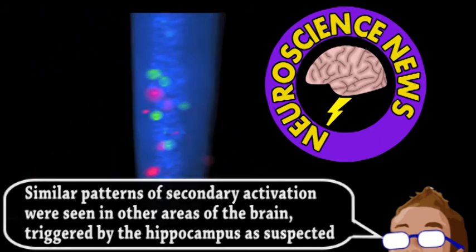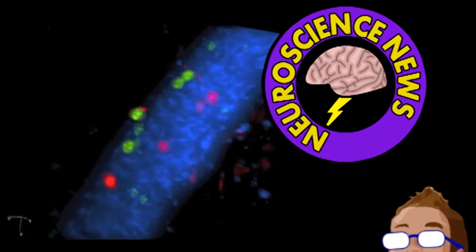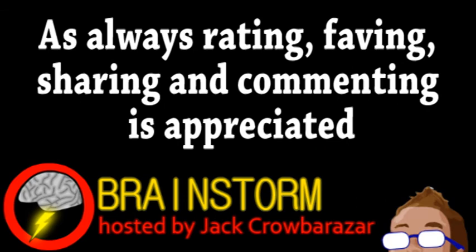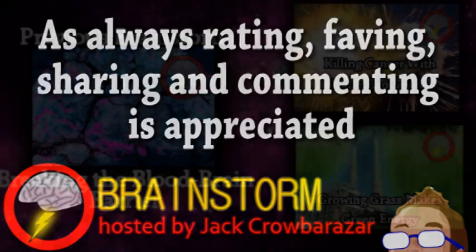The scientists will continue to study memory formation using the mice and techniques like this. Hope you enjoyed this episode. If you did, please consider subscribing and be sure to check the links in the video description.